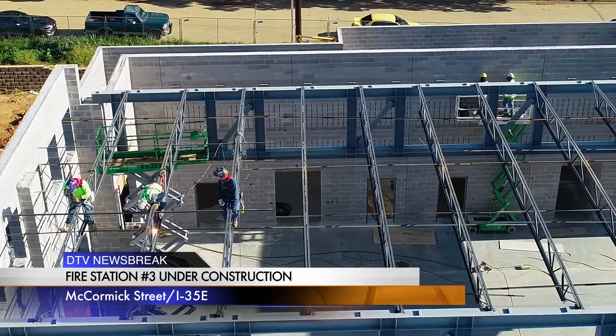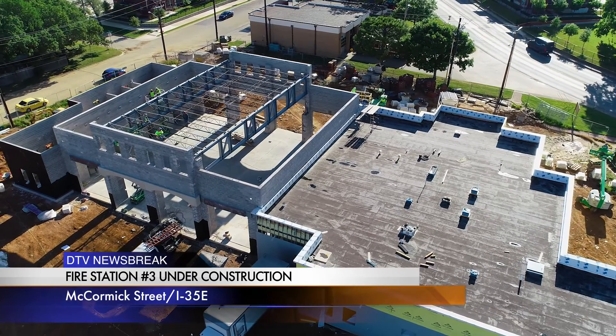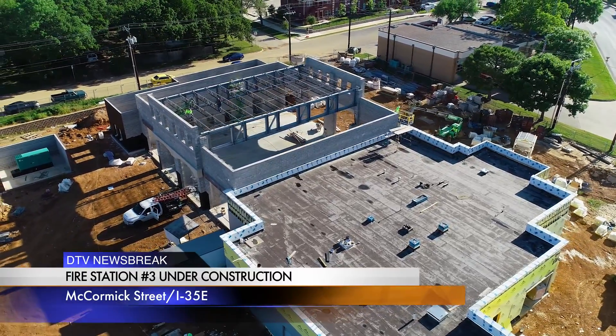We're a little behind schedule because this year has been a real rainy year, so it's put us behind by several months. We're looking at opening somewhere around the first of September if the weather continues to hold well for us. First part of the fall we should be opening up this new station.